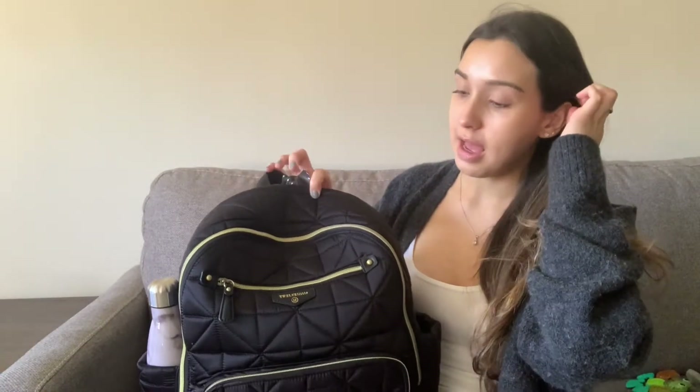So I purchased the Twelve Little Companion backpack. It's a little pricey, and I wouldn't have gotten it at full price, but it was on sale — they're coming out with a new line so older versions were discounted. Honestly, I'm happy I got it. It's good quality: a nice quilted thick material, still lightweight, beautiful gold hardware, and little feet at the bottom.